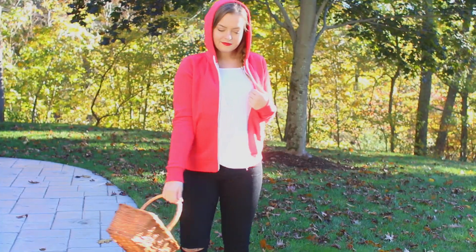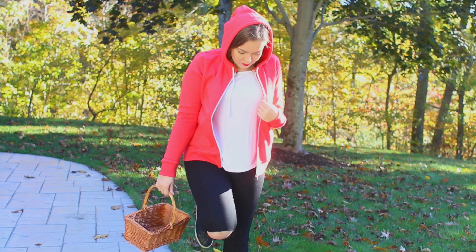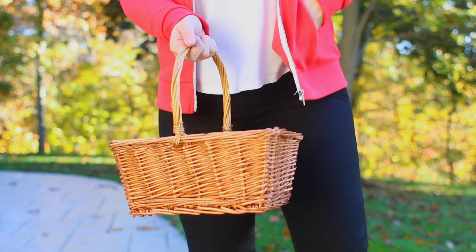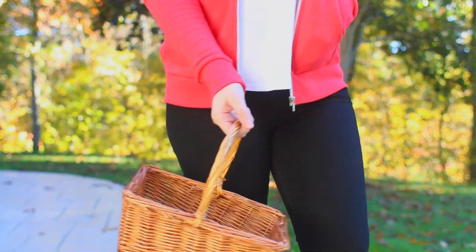This costume idea is really good for a super last-minute party — like, you have a couple hours until you have to leave your house. I think it's really easy to recreate and you probably have a lot of these things already in your closet. The first thing you need for your Little Red Riding Hood outfit is a red hooded clothing item. I found this red sweatshirt from H&M for literally $10. This is perfect because you could totally wear it again after Halloween, so it's not a waste of money if you have to go out and buy it.